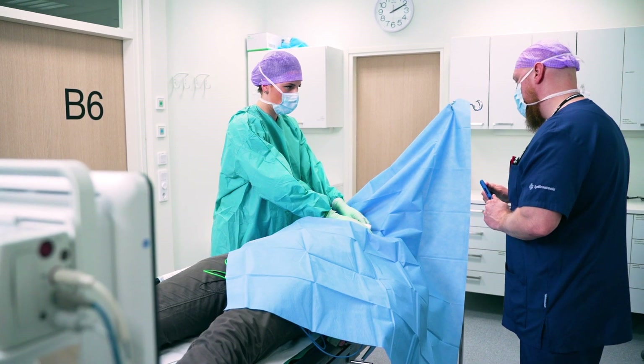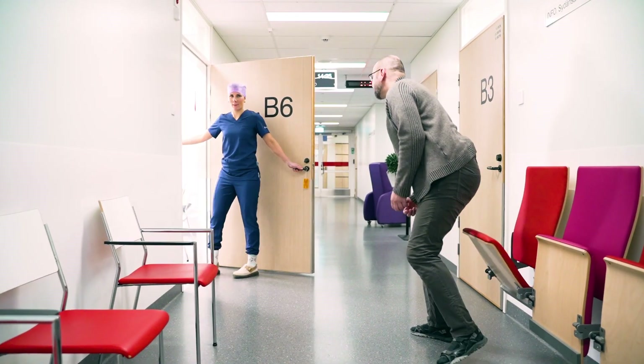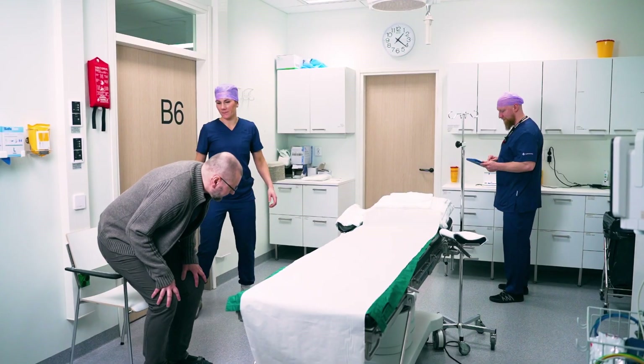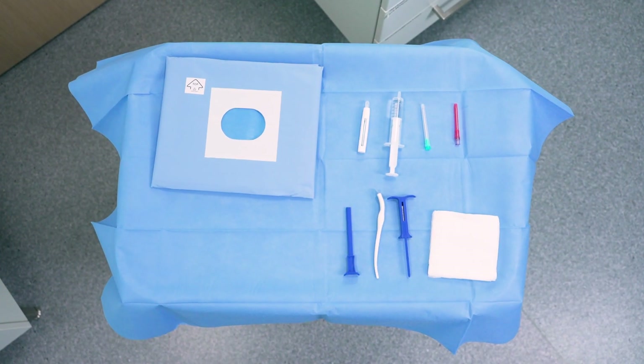Half of these procedures involve implanting the monitor and the other half removing it. We are also actively training cardiac nurses from other hospitals. The procedure room is located right next to the outpatient clinic. Two nurses attend every ICM procedure: the ICM nurse and the assisting nurse.